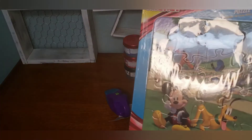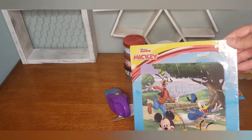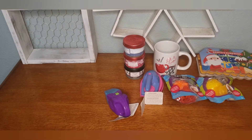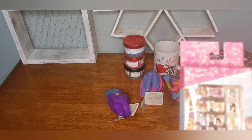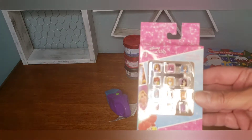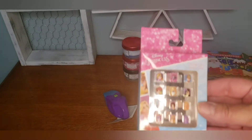My youngest grandson loves Mickey Mouse and I was able to find this little puzzle, so I got that. I'm also stocking up on little girl presents. I don't have any granddaughters this small, but I do know some friends. They had the Disney Princess stick-on nails — how cute is that! I just could not pass those up.